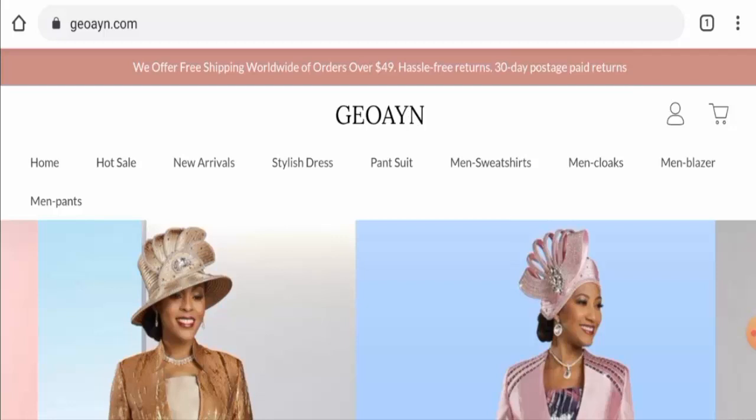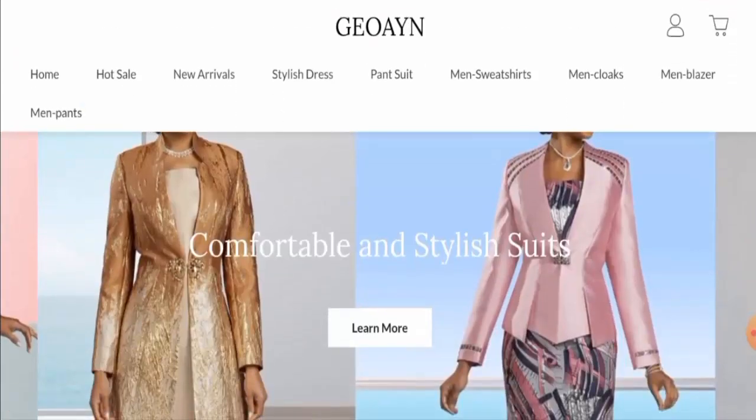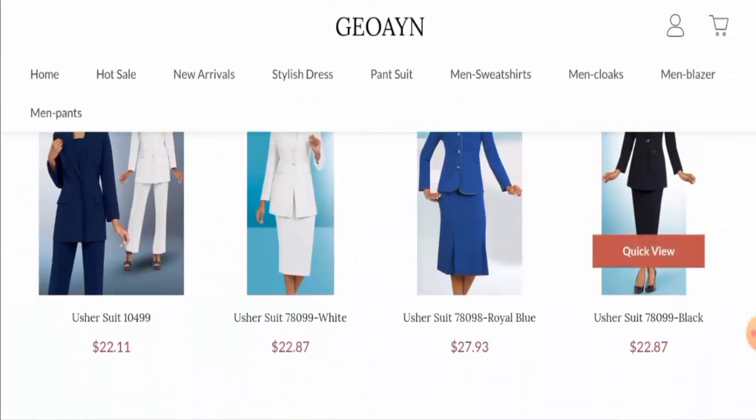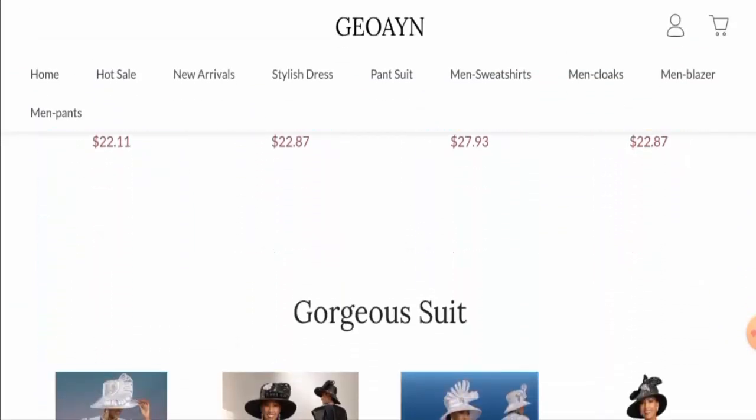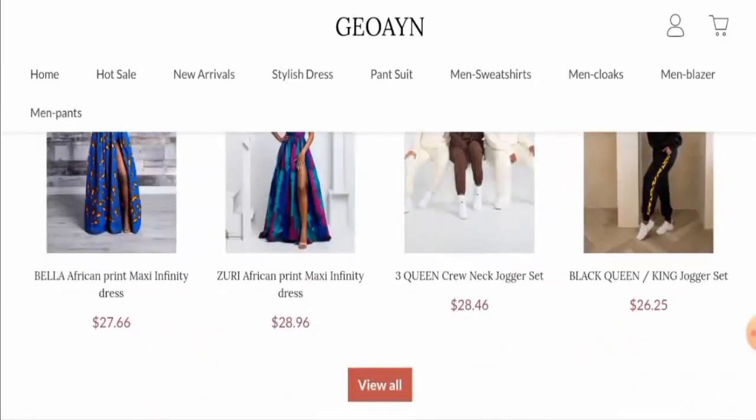First of all, we'll talk about the website type and the products they deal in. This is an online shopping store which deals with apparel and accessories. They offer pantsuits, men's sweatshirts, men's cloaks, men's blazers, stylish dresses, and they also offer brooches.